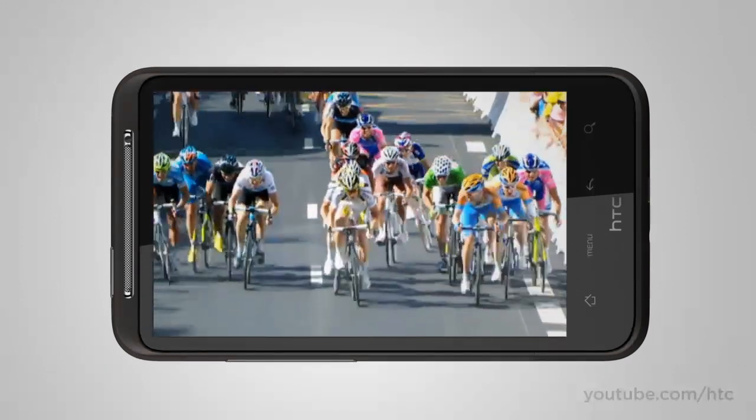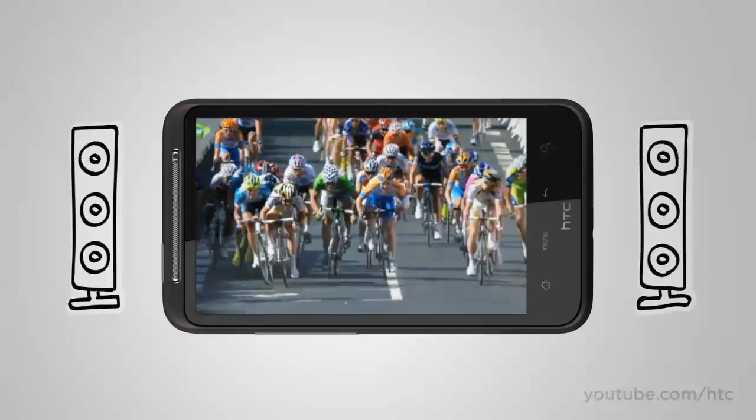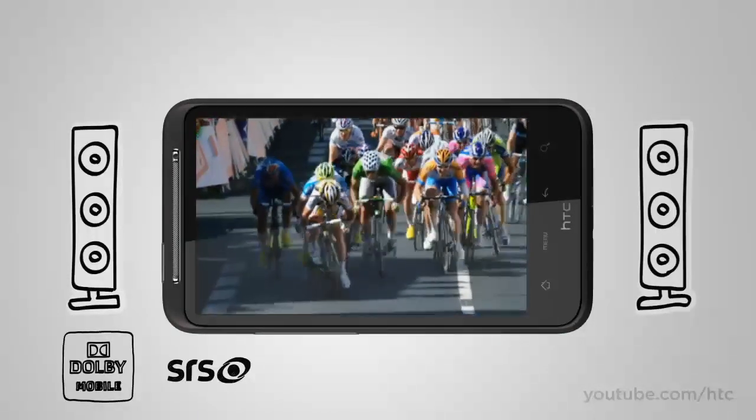Watching homemade videos or Hollywood blockbusters on the HTC Desire HD is an immersive experience. And when you use your headset, you also get Dolby Mobile and SRS virtual surround sound options.